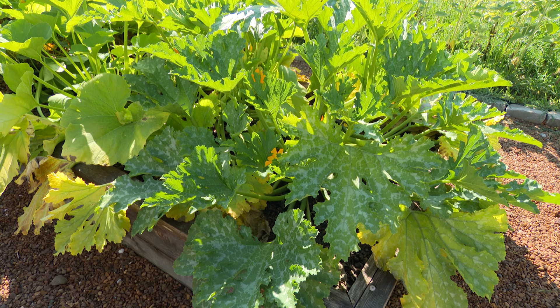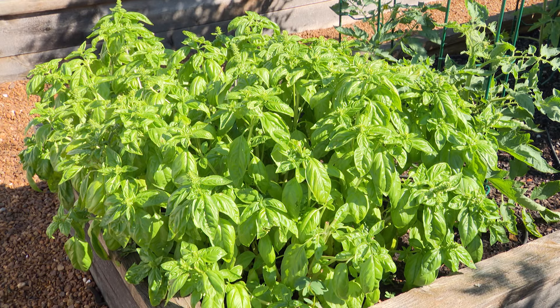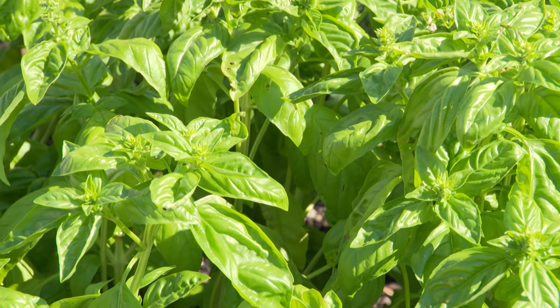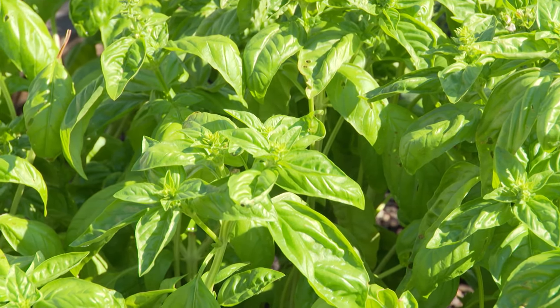And you do companion planting, I saw. Yes, I love to plant things that go together logically. There are charts about companion planting and what you should plant together, but logically — tomatoes and basil go together, and that kind of thing. And it makes a beautiful presentation as well.